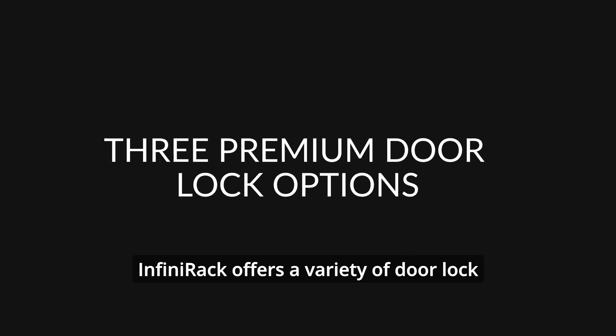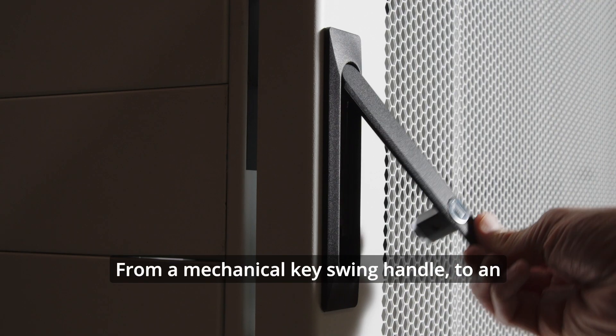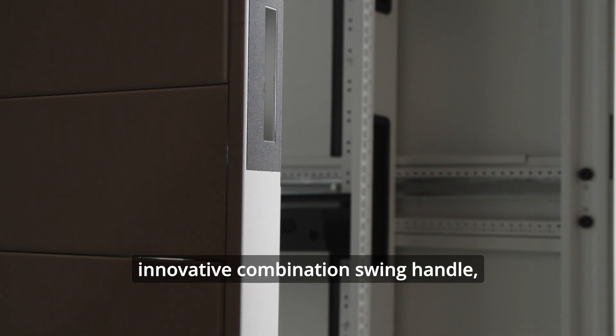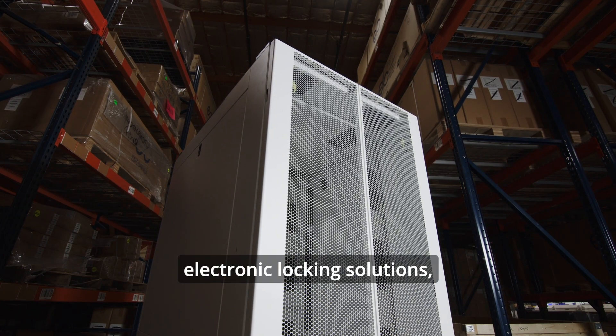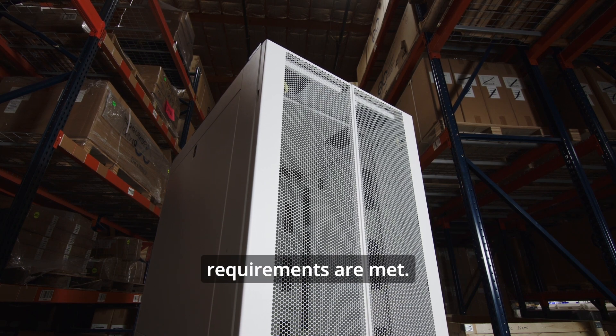Infinterac offers a variety of door lock options to suit your security needs. From a mechanical key swing handle, to an innovative combination swing handle, to a range of electronic locking solutions, Infinterac ensures your access control requirements are met.